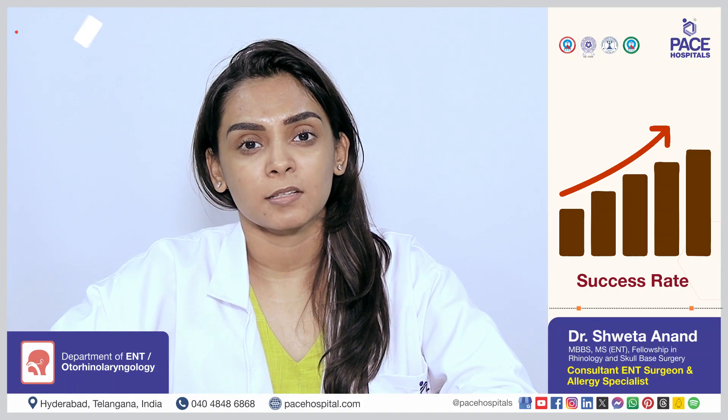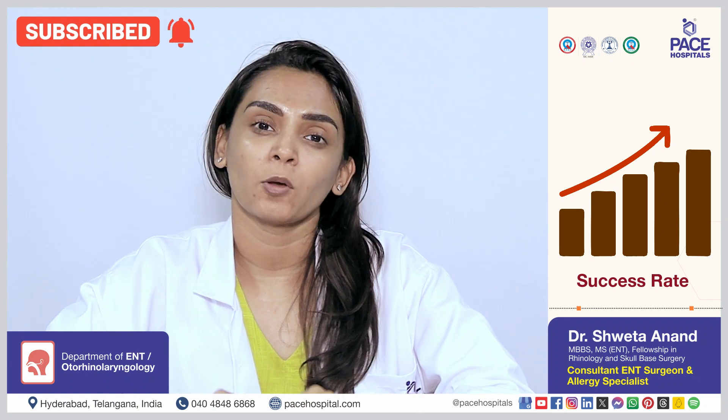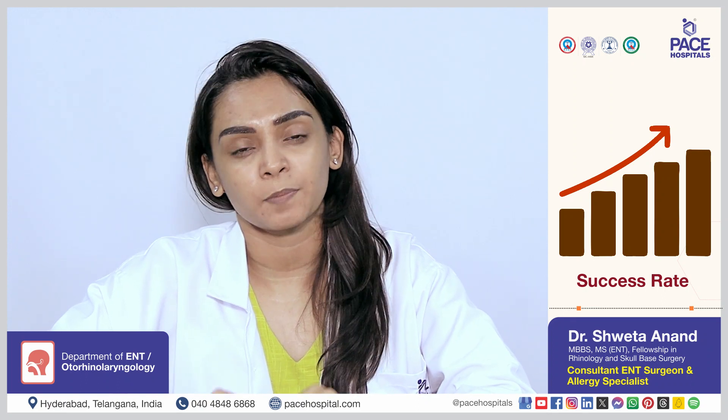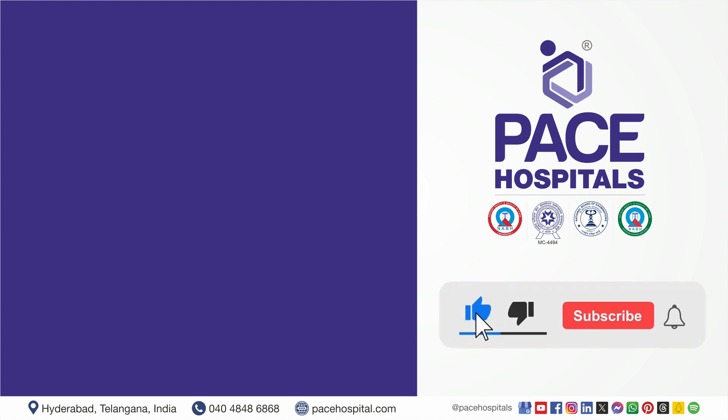Success rate is found to be around 40 to 60 percent generally, and can go up to 90 to 95 percent provided it is done by an experienced physician or surgeon.